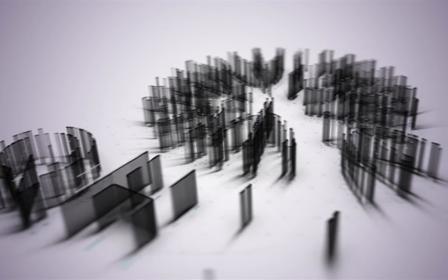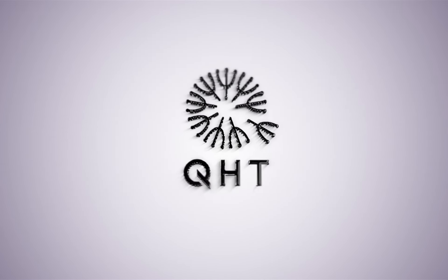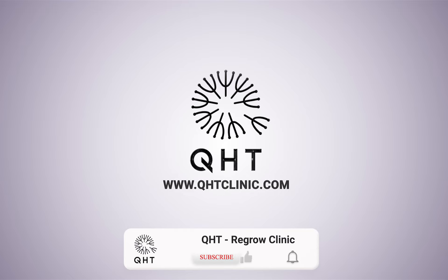Welcome to another enlightening case study from QHD Clinic. Don't forget to like, share, and subscribe for more valuable content.